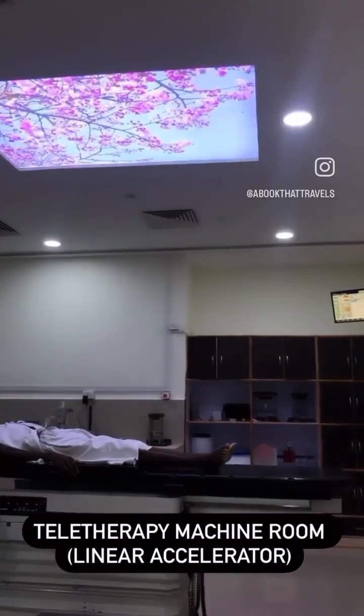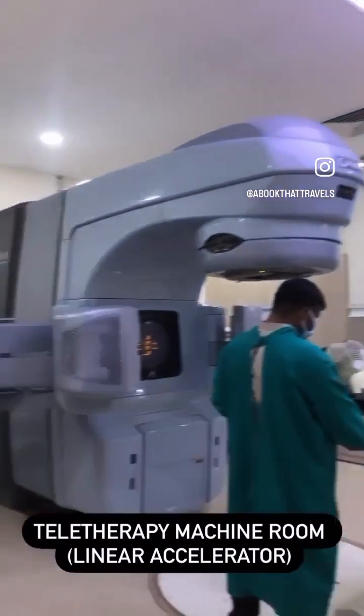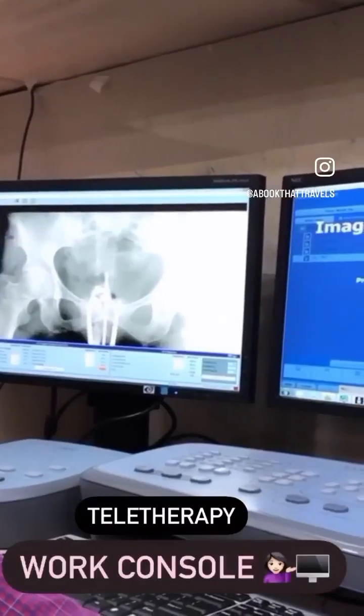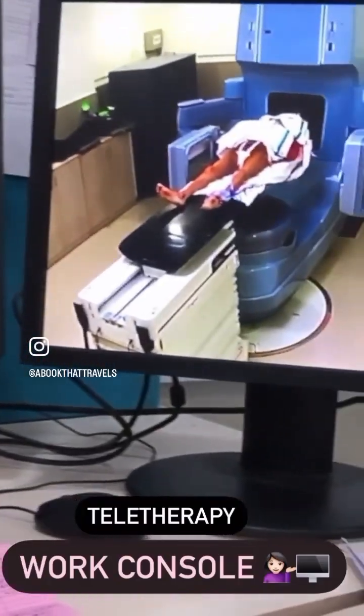Let's get you to the teletherapy machine room where we have our linear accelerator, which delivers our radiation to the cancer patients. This is the work console where we see the tumor, delineate it, mark it, and deliver the best doses possible for cure.